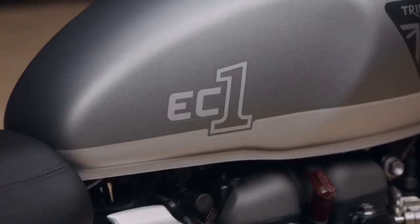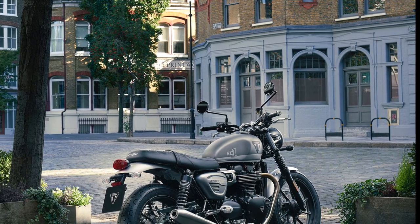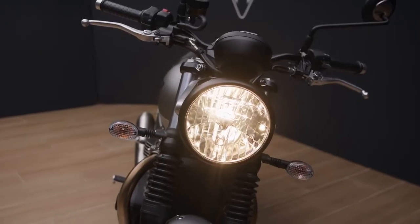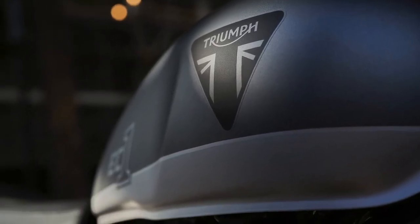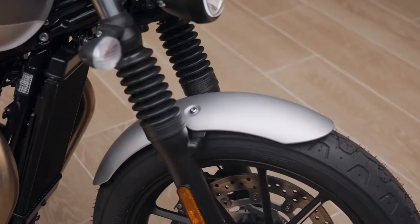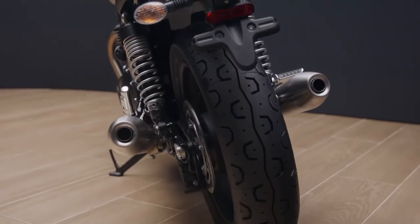The Street Twin EC1 Special Edition is inspired by the modern custom classics culture of London's East End — hence the EC1 name, which is the London postcode for that area. It makes sense to use the Street Twin to celebrate this culture, as it's Triumph's best-selling modern classic, and since its launch in 2015, over 80% of Street Twins sold have been customised with Triumph accessory parts by their owners. The EC1 Special comes with a two-tone matte aluminium silver and matte silver ice finish to the tank, with matte silver ice mudguards and side panels, unique EC1 graphics, and a contrasting black Triumph logo.